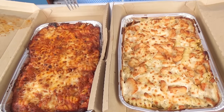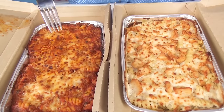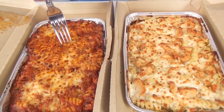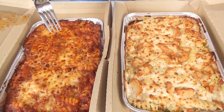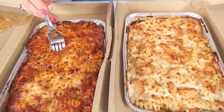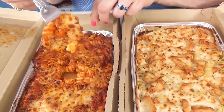Now Granny's going to try some pasta. Granny loves pasta. This one is called Meaty Marinara, and that one is called Chicken Alfredo. They both look so good, but Granny's going to try this one first. It looks like there's cheese on top. Big bite, Granny. Oh yes, very good.